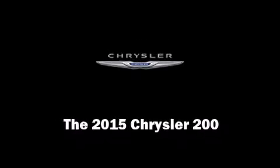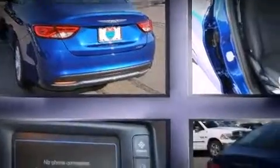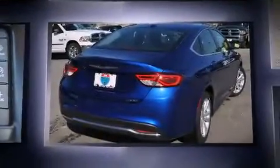Discerning drivers will appreciate the 2015 Chrysler 200. This four-door, five-passenger sedan offers the features and options for which you've been searching.